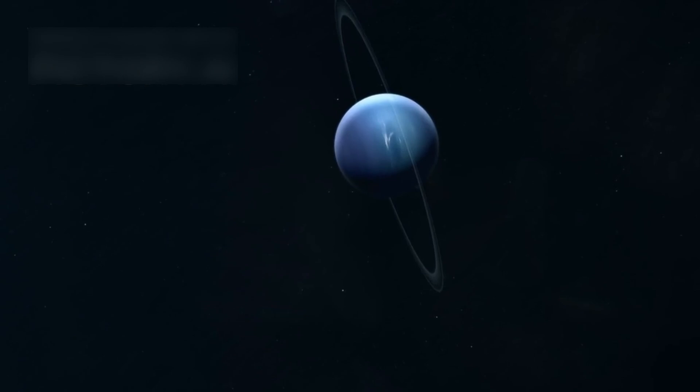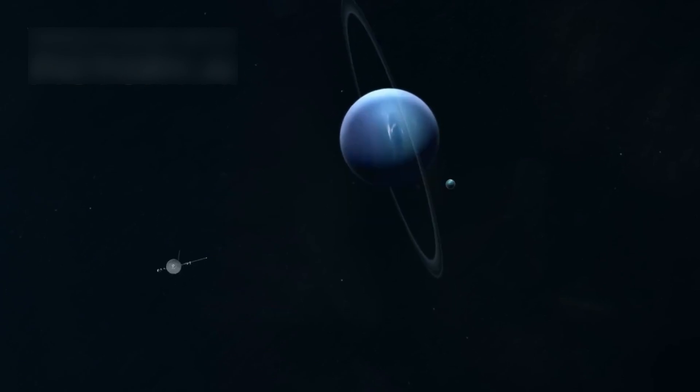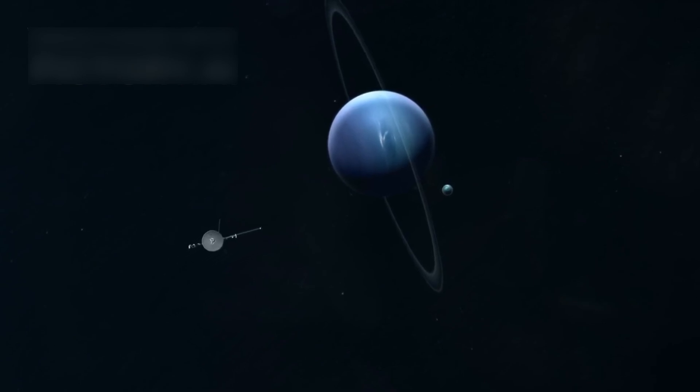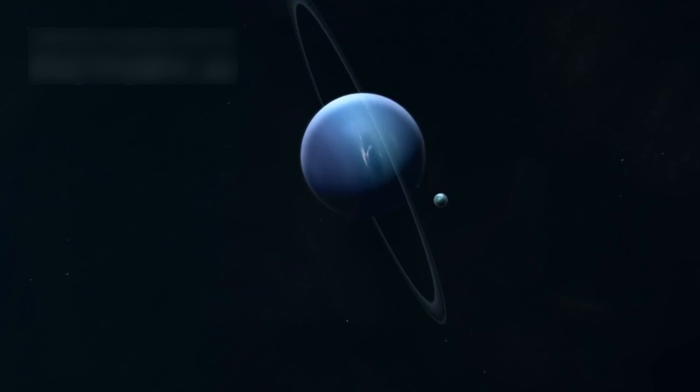Without that rare alignment, the journey could have taken over 30 years to reach Neptune. But with it, they made it in just 12 years, speeding past giant gas planets and icy moons at incredible speeds.